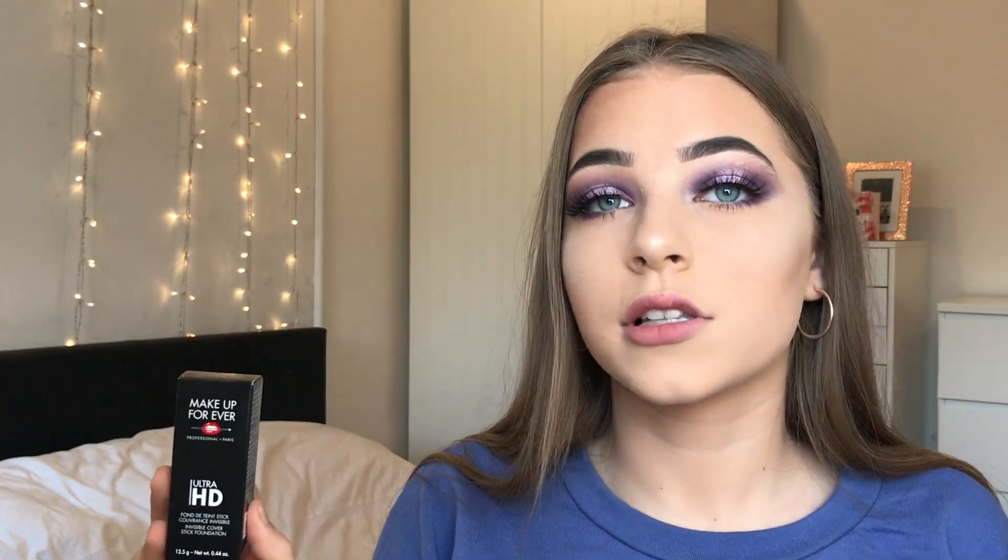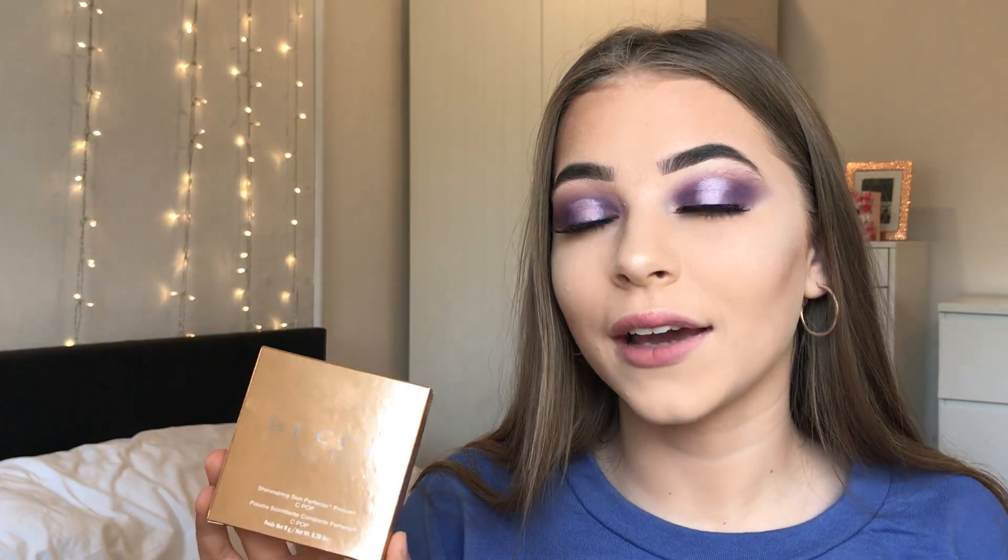I got it in shade Y245 in the stick version. The lady in the store wanted me to get the liquid version, but this one has more coverage and it's the one I went in for. I don't know how it's going to blend but I've seen people use it on YouTube and it looks like it blends really easily. I also picked up the Becca Champagne Pop Highlight. I wasn't actually going to get it, but when I swatched it I was like 'yeah, I might need that in my life.' It's really expensive for a highlight but I just had to have it.